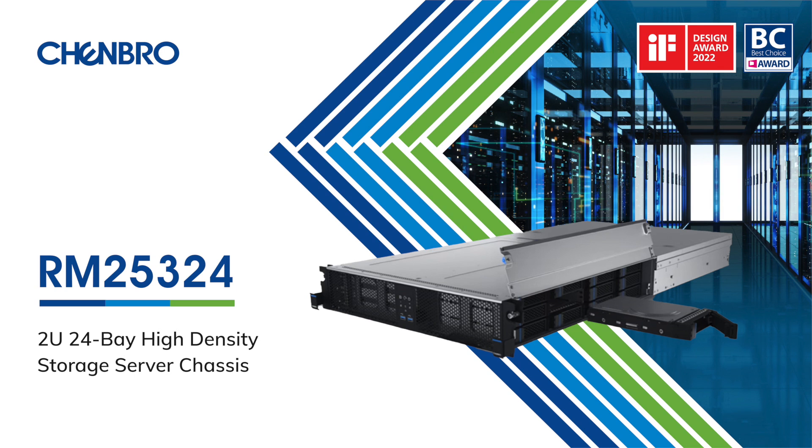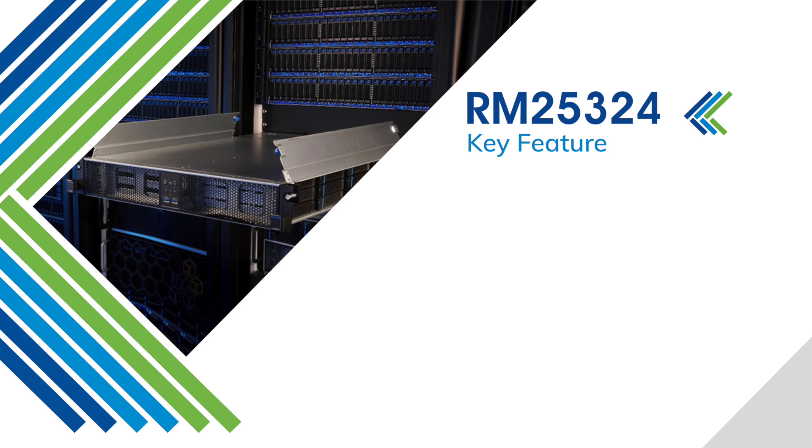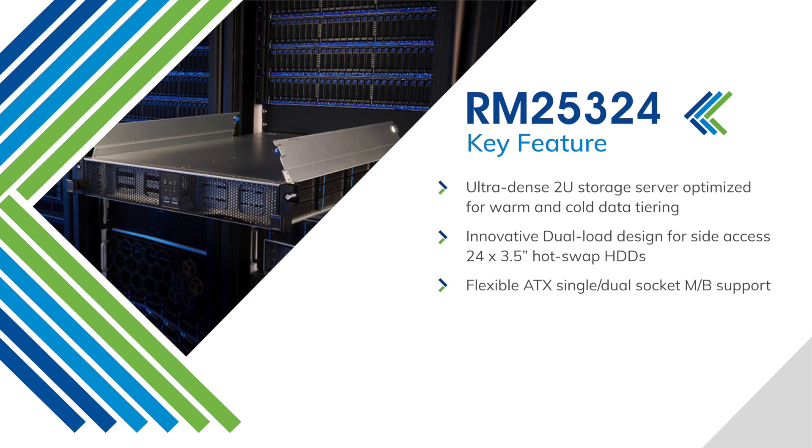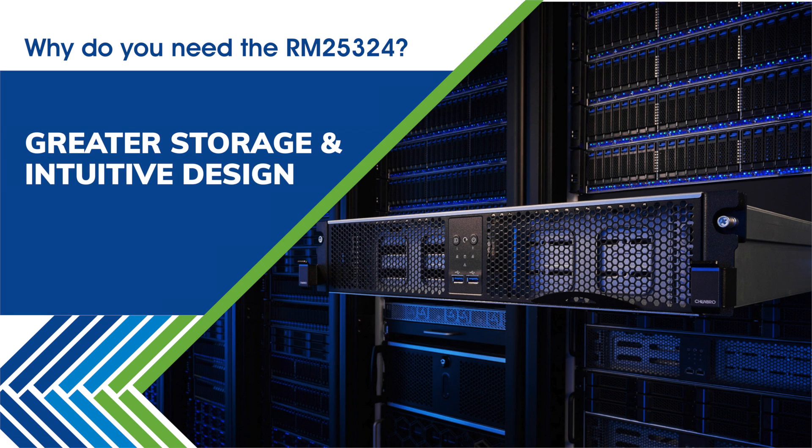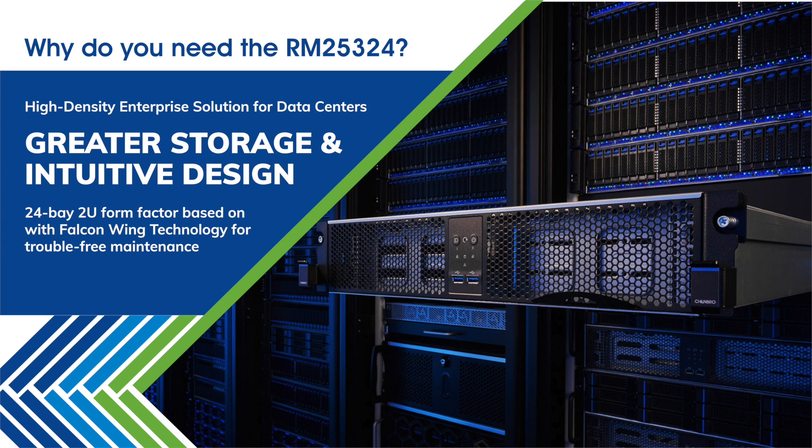The RN25324 is a 24-bay high-density storage server chassis. The ultra-dense 2U server is optimized for warm and cold data tiering, providing an innovative dual-load side-access design for 24 3.5-inch hot-swap HDDs. It is an intuitive high-density enterprise solution for data centers requiring greater storage.